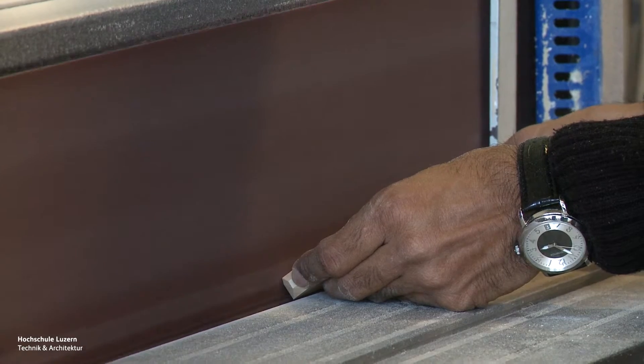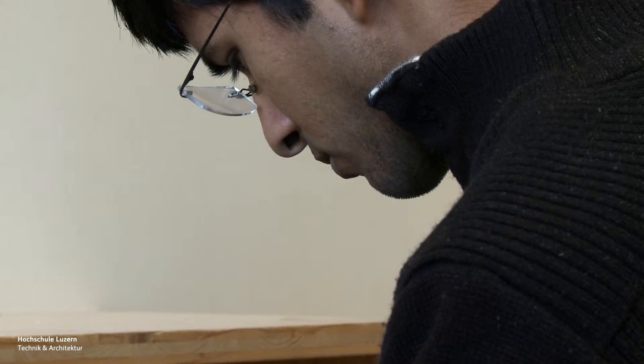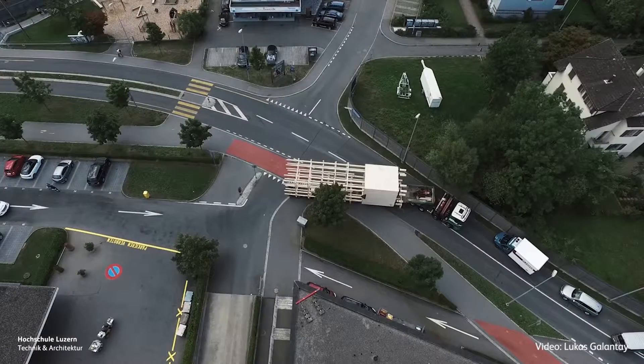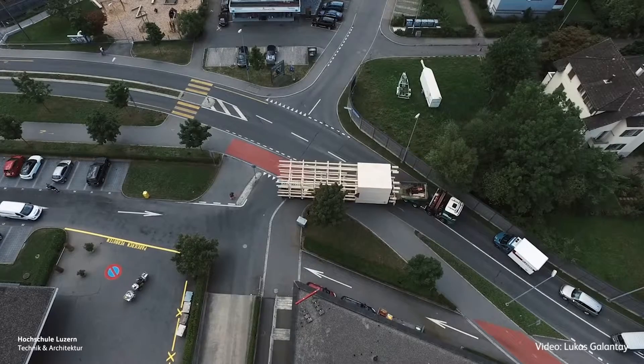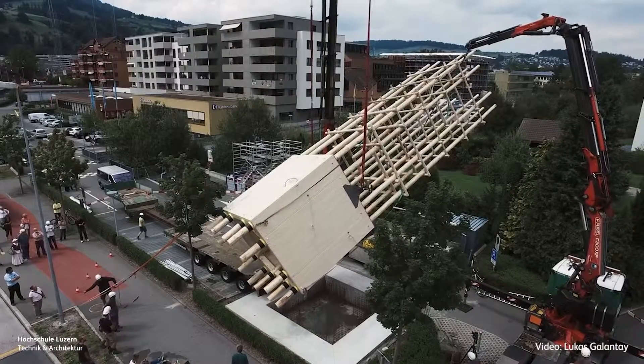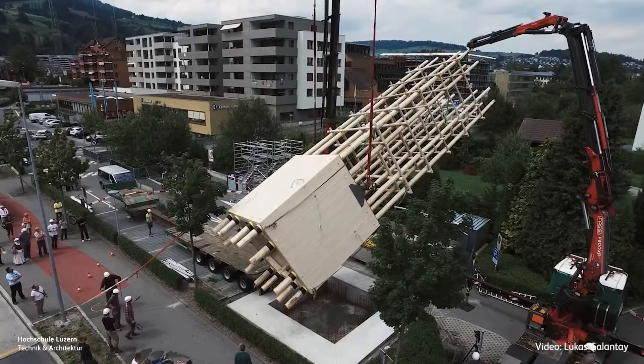You see the difference — in other universities you just design things and then it's over, but here we design things and then also build them. Last semester we had a tower project; we were supposed to make a tower for a cultural event in Lausanne. In two months the tower was built and it's already standing there, much appreciated by other people.